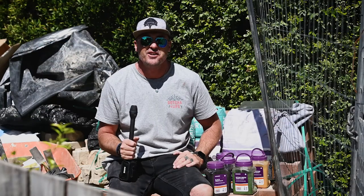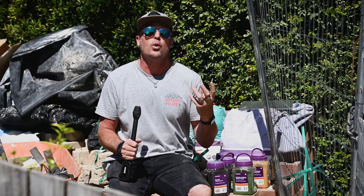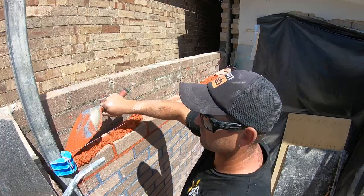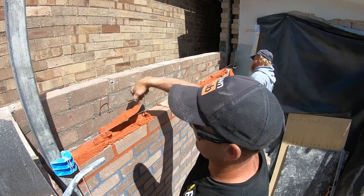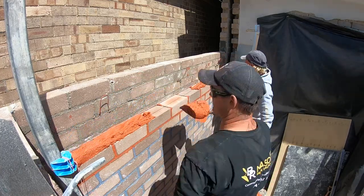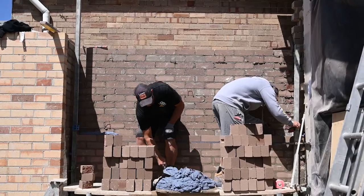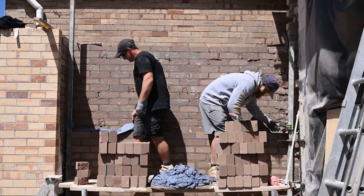So there we have it, guys and girls — there's no denying the quality of Cement Australia products across their entire range. Not just the white cement or the general purpose mortar — this stuff is really super high quality, it's cost efficient, and it's going to give you the most premium finish on jobs all around Australia.